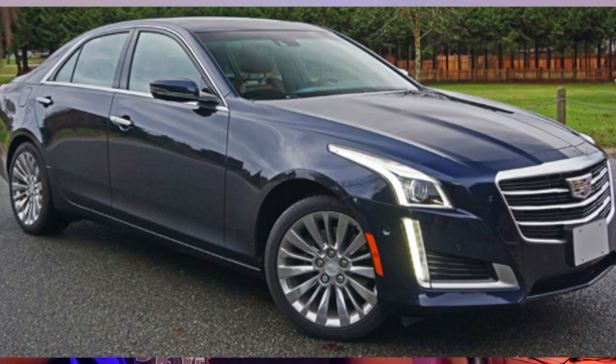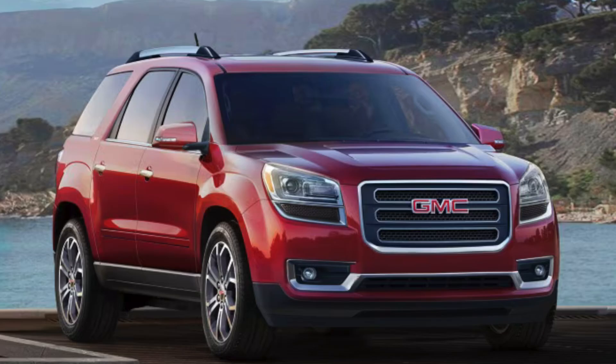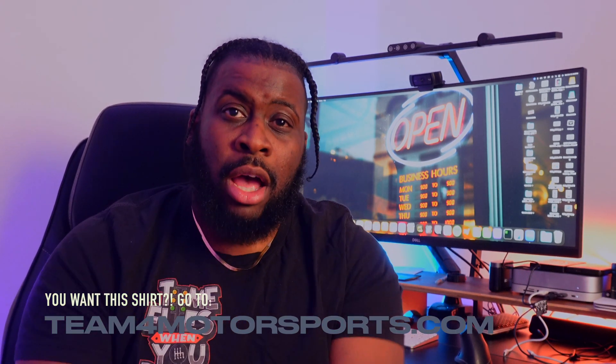It goes all the way to the Cadillac ATS, the CTS, the Buick Enclave, the GMC Acadia. I mean it covers a whole lineup and fleet for GM. So I'm going to share with you guys some of the common issues and problems with that motor, but also some pros too. So let's dive into it.